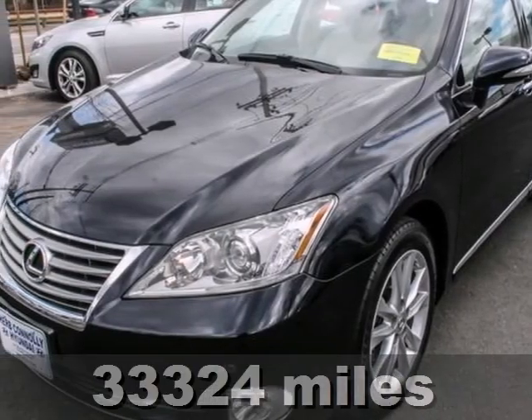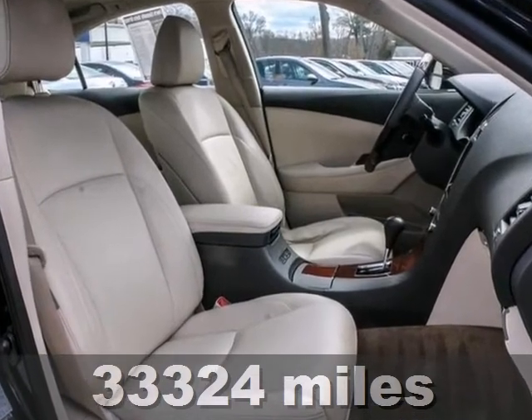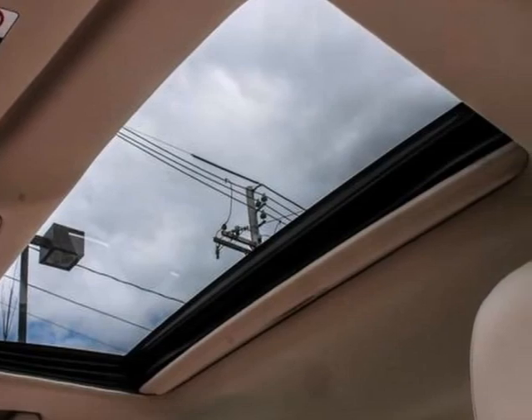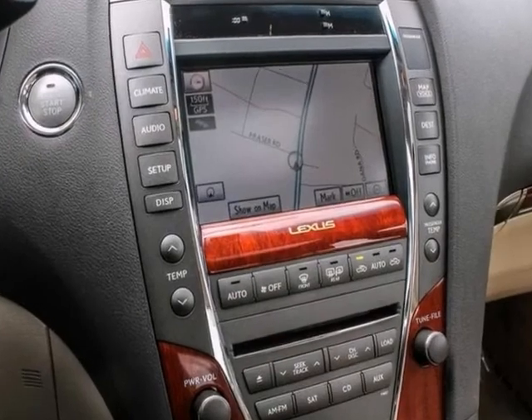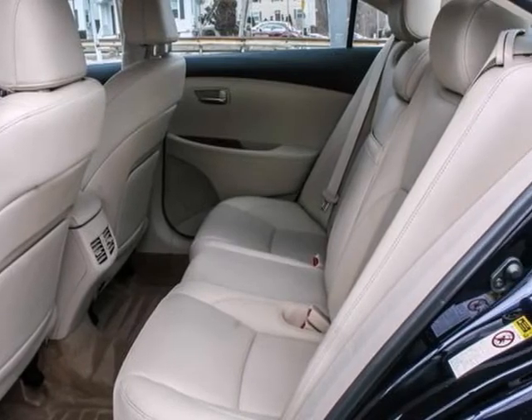Lexus has outdone itself with this good-looking, one-owner 2010 Lexus ES350, and it just doesn't get any better at this price. It's one publication's recommended premium mid-size car. This superb ES is just waiting to bring the right owner lots of joy and happiness with years of trouble-free use.